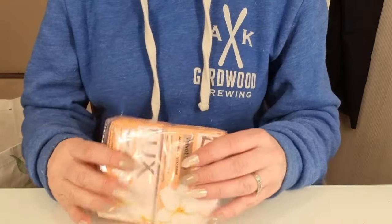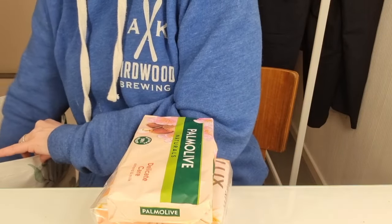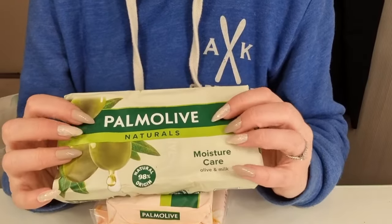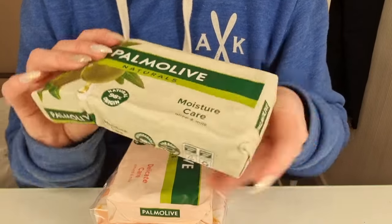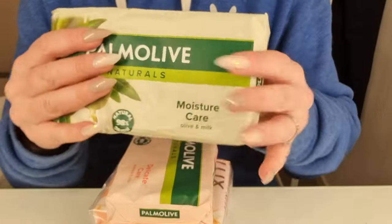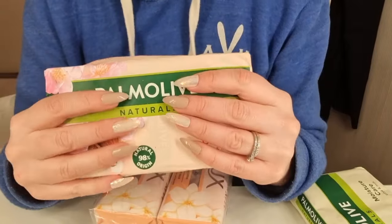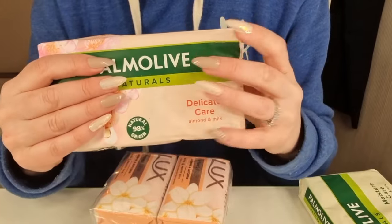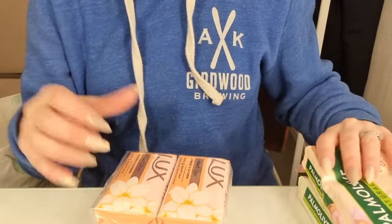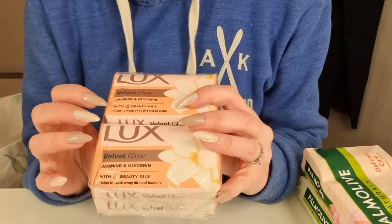I got some soap — Palmolive, nut rolls, it's olive and mint. And then this one is almond milk. And then this one is from Lex, it's called Jasmine.